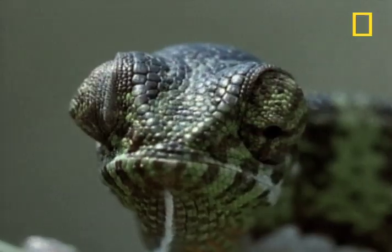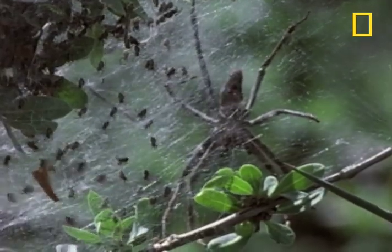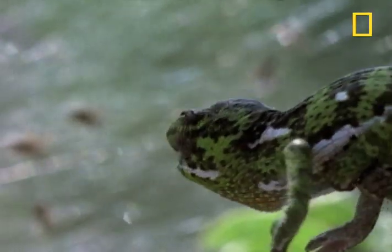Now the biggest challenge is to find food. This nest of spiderlings will do nicely. Now the chameleon can try out that lightning-fast tongue of doom.